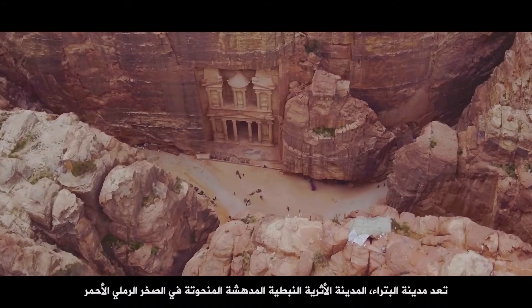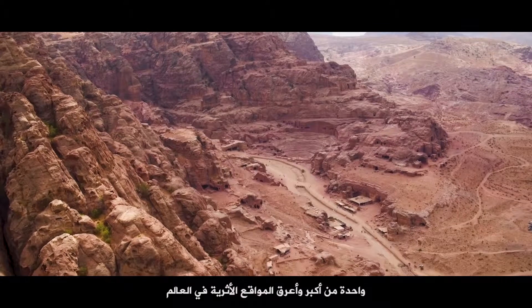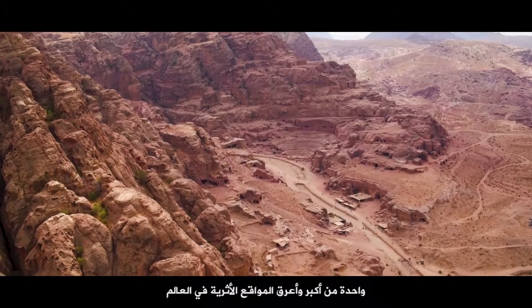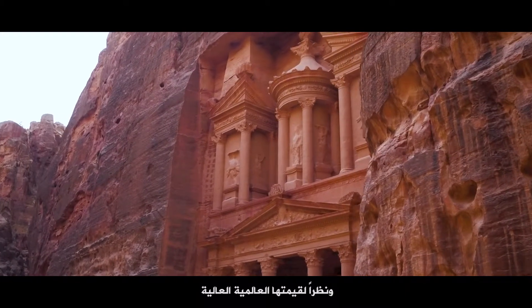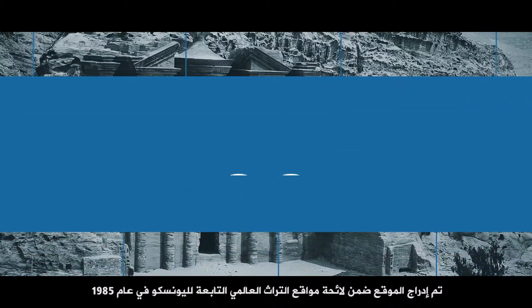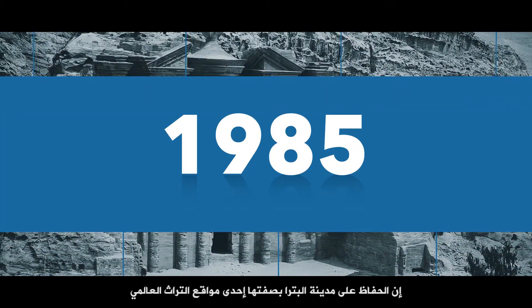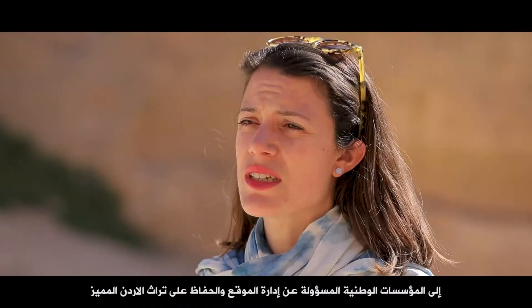Petra, the marvelous ancient Nabataean city carved into the red sandstone, is one of the largest and richest archaeological sites in the world. In view of its outstanding universal value, the site was inscribed into the World Heritage List in 1985. The preservation of the World Heritage Site of Petra is one of the key components of the technical support provided by the UNESCO Amman Office to the national authorities in charge of the preservation and management of Jordan's extraordinary heritage.